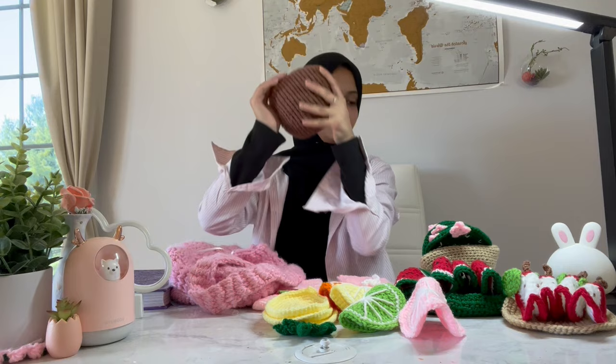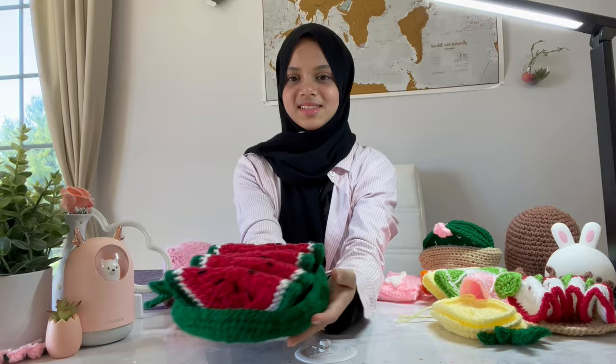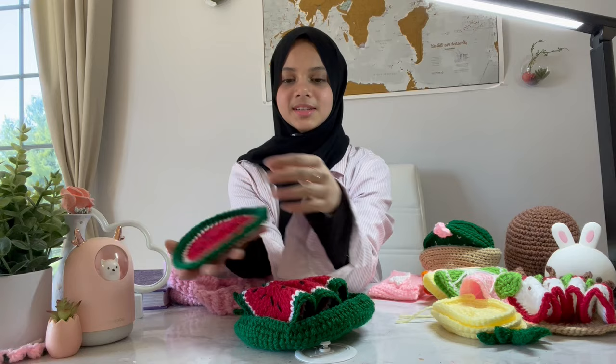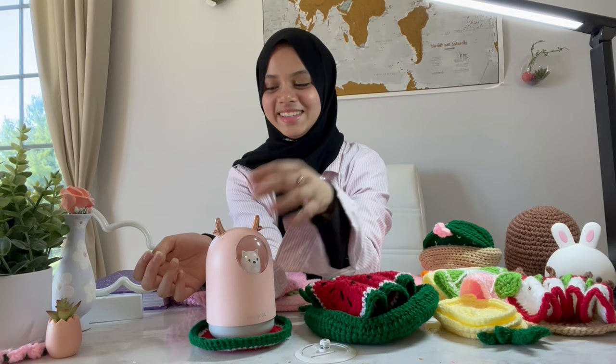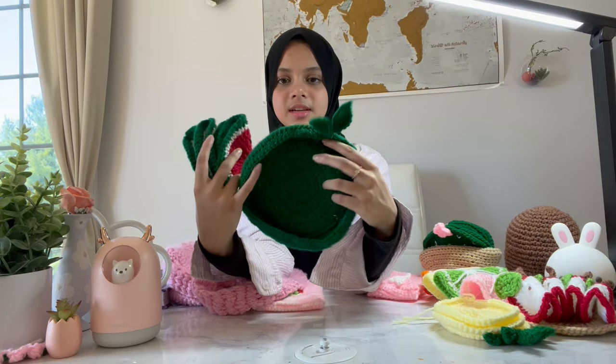We made all our chachis coasters because we thought that would be the most useful gift. Here is one of the sets I made — it's a cute little watermelon set. The coaster looks like this, so you can put your mug or glass on it. There are four in each set, and I also made a little holder for them.